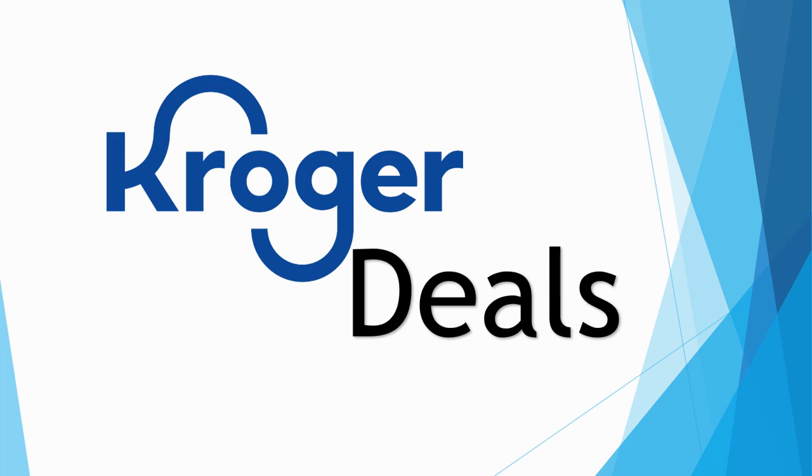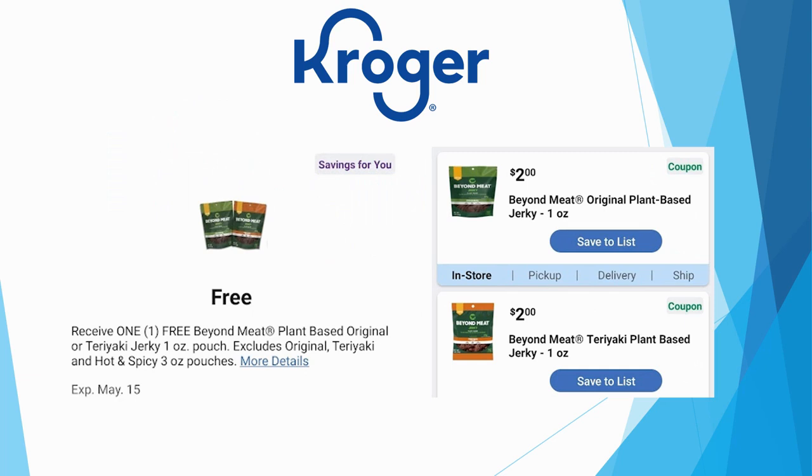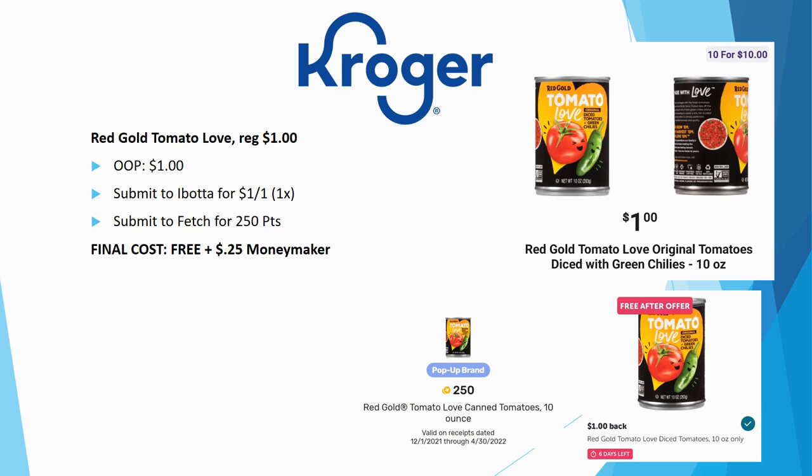That's all the must-do deals tied to the five-time digital coupons, but there are a couple more Kroger deals. Check your digital coupons for personalized savings — some accounts may have freebies. My account shows free Beyond Meat plant-based original or teriyaki jerky, normally priced $2.00. Let me know in the comments what your freebie coupon is this week.